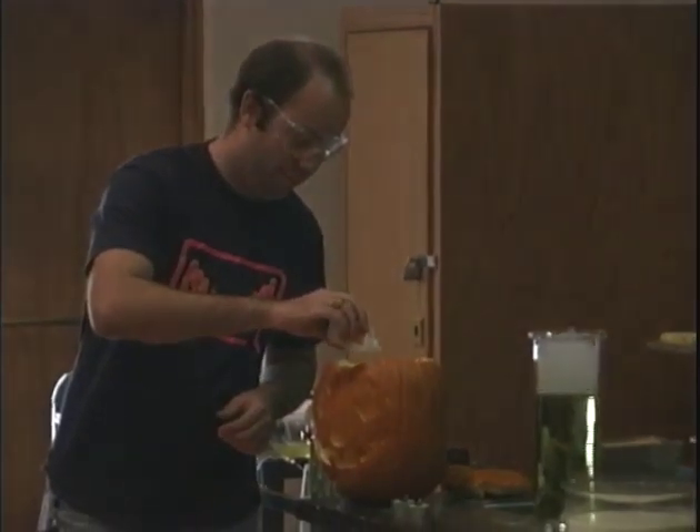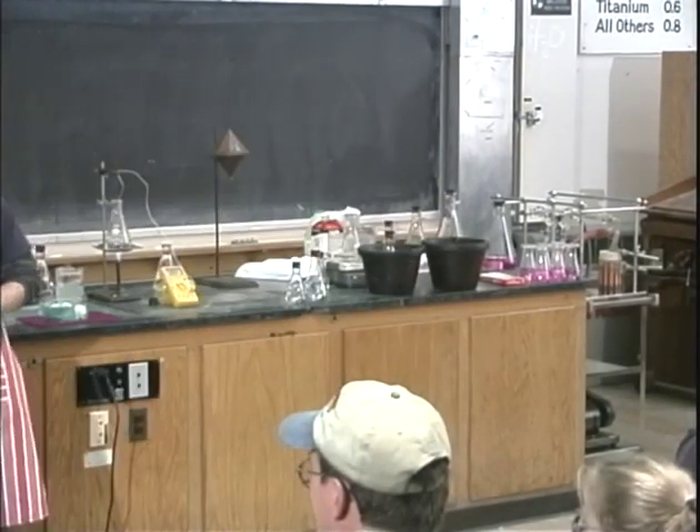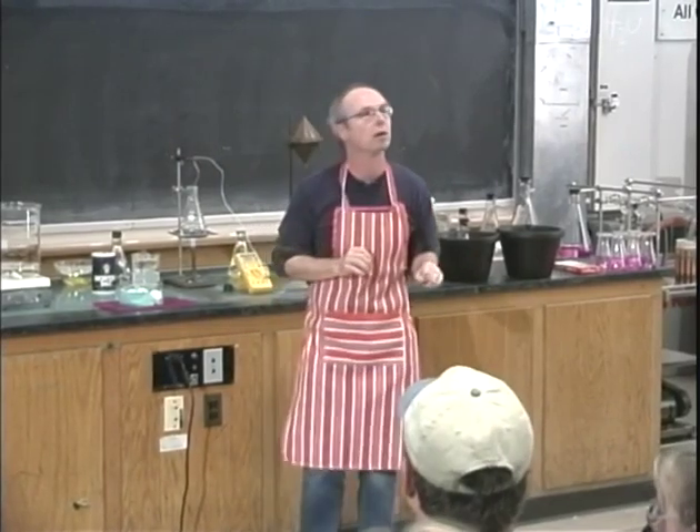Can we have the lights down, Rob? The other one's done. It's called the Halloween reaction, and you'll see why. We'll actually use a component of this chemical reaction a little later on in the show.